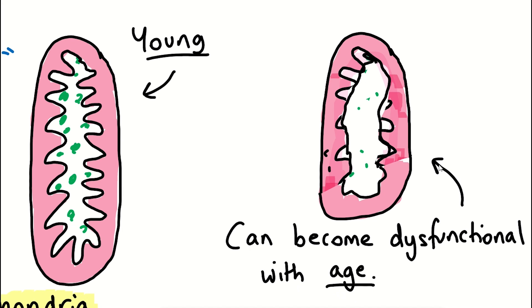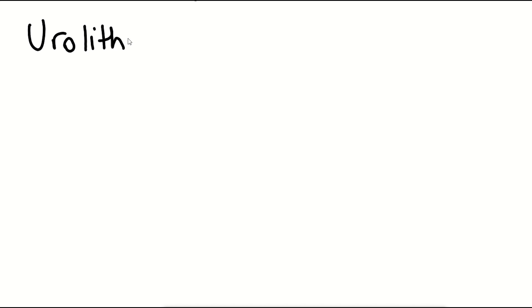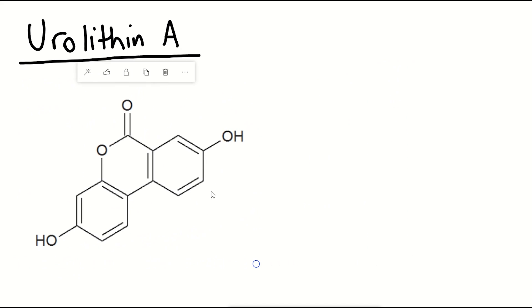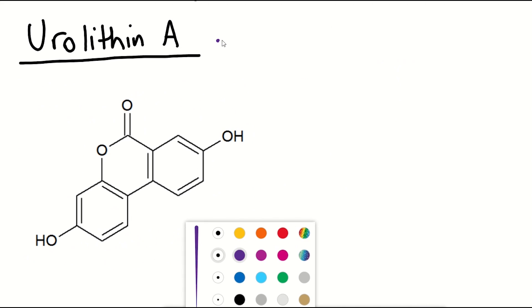So what can be done about this? Currently there is interest in using the supplement Urolithin A. In this video we will take a look at this compound, see what it is, and whether there are any benefits to increasing your Urolithin A levels through supplementation.